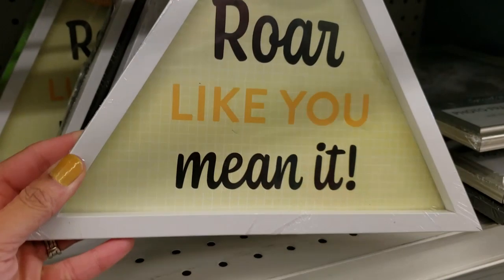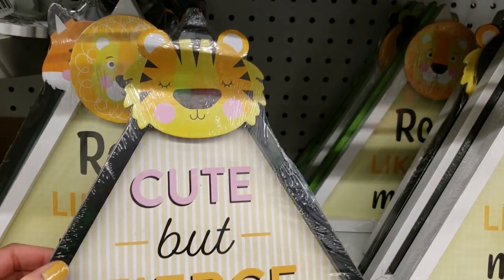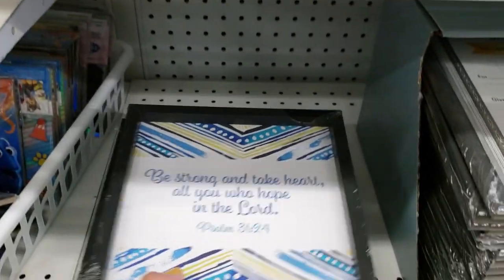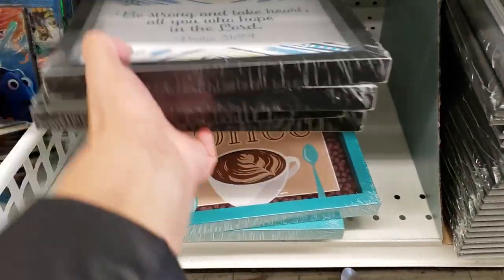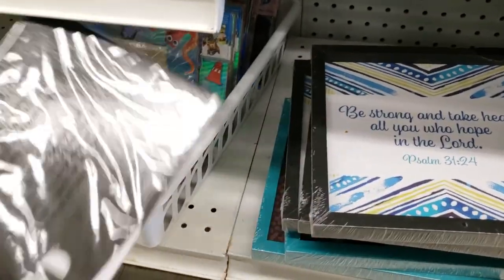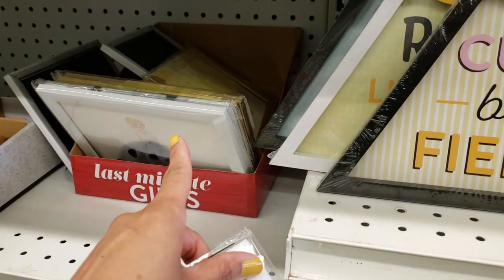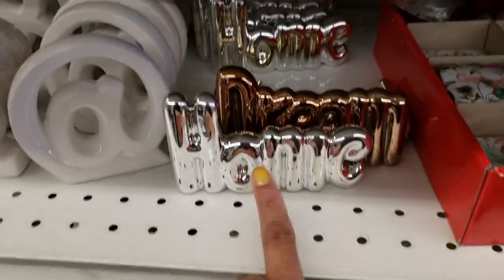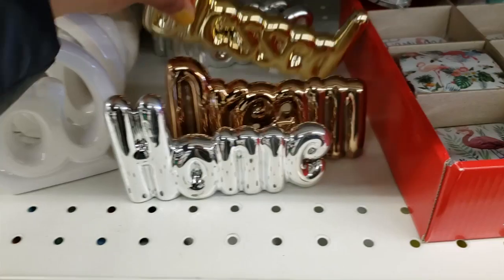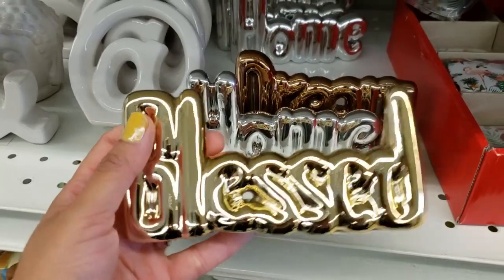Here's some new stuff I see — these picture frames. "Rural like you mean it" — very cute. These ones I've shown in my previous videos. I've linked a bunch of them down below for Dollar Tree and also Dollarama. They're almost sold out of these signs — I wish I bought them. The "blessed" looks a little off to me, especially that E and S, but I really wanted to buy it.